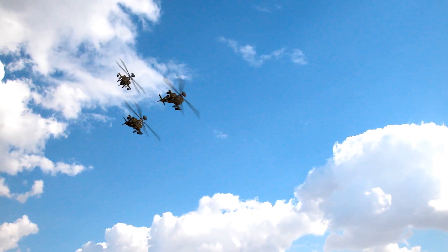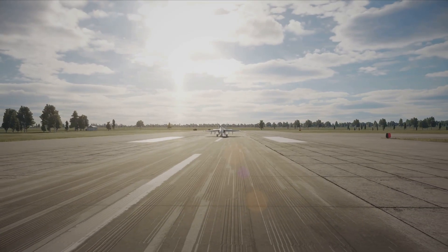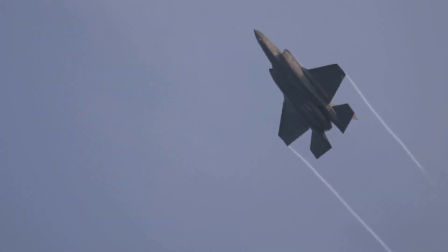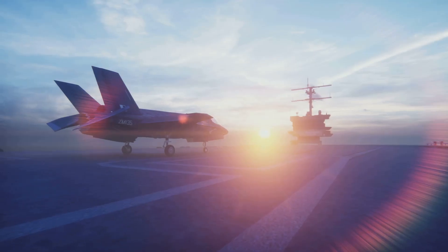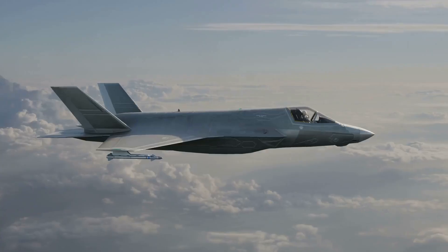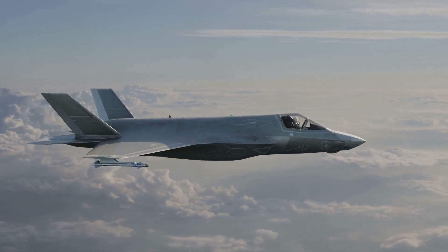There's not just one F-35, there are three. The F-35A is the conventional takeoff and landing variant for air forces. The F-35B features short takeoff and vertical landing for marine operations. The F-35C is the carrier-based variant with larger wings for the navy. This versatility makes the F-35 a key player in any battlefield scenario.